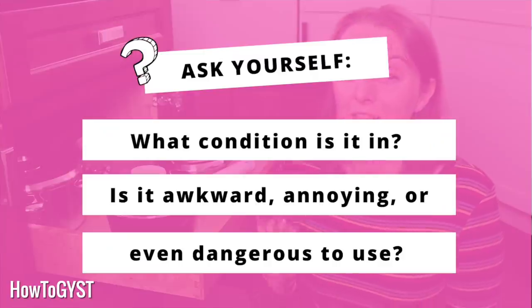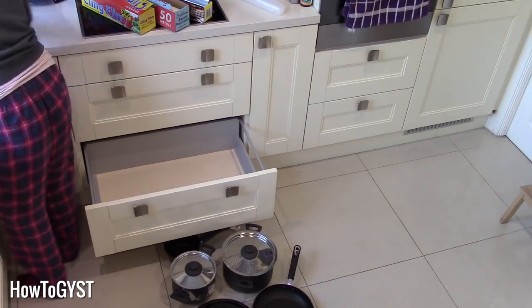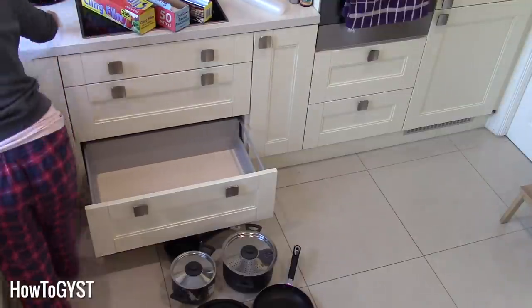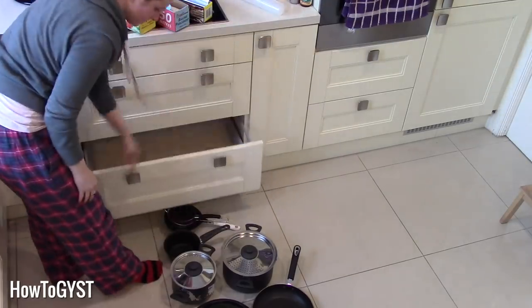Also ask yourself what condition it's in. Is it old? Is it awkward, inconvenient, or annoying to use in some way? Maybe it's even dangerous to use. If you have something that's non-stick and it's starting to scratch or peel, that is something you should get rid of. So look at its overall condition — is it still fit for purpose, still doing the job it's supposed to do? And is it a saucepan or roasting dish that you actually use, that you don't just skip over to get to another one?